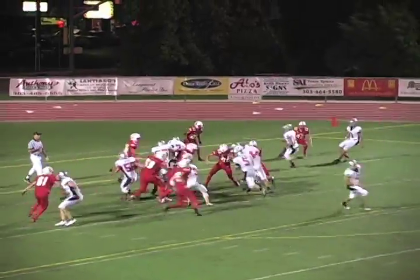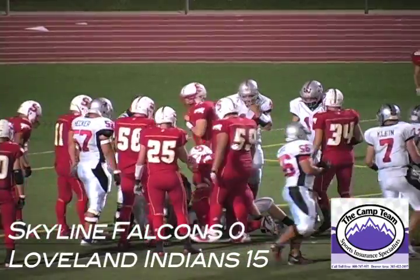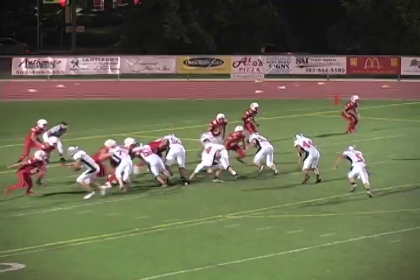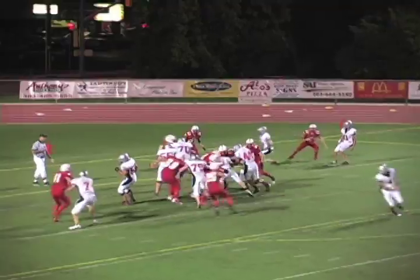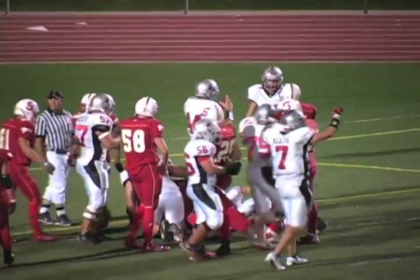They try and keep it on the ground, which they do — to Everly straight up the middle again. Everly trying to power his way forward, getting awfully close. And there it is — touchdown again. Everly straight up the middle. The ref puts his arms up and another six points up on the board for the Loveland Indians.